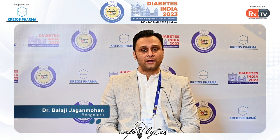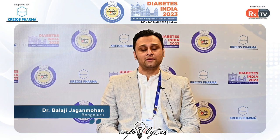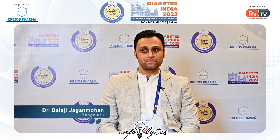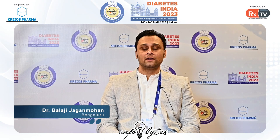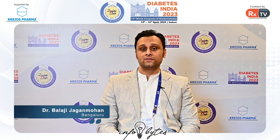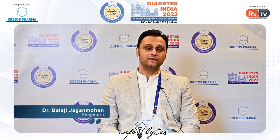NT-proBNP is a biomarker recommended by most international cardiac guidelines as a screening tool for heart failure — whether it's de novo heart failure, someone who already has chronic heart failure, or even when they are hospitalized for an acute decompensatory episode. The natriuretic peptide system secreted from the heart is a very important system involved in fluid and electrolyte regulation, and drugs that act on this system will be very helpful in conditions like heart failure, helping improve mortality and survival rates in many patients.